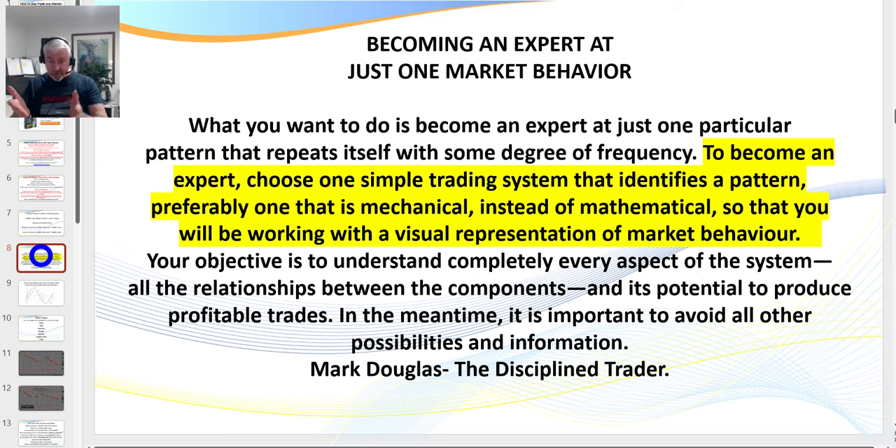You'll be working with a visual representation of market behavior — that's how I trade and what I teach. We're looking for patterns that are easy to identify. There are literally dozens of trading methodologies that work; it's about finding the highest probability ones that are relatively easy to identify. I left school at 15, became a tradesman, and I'm in my 60s now. I've been trading for 28 years.